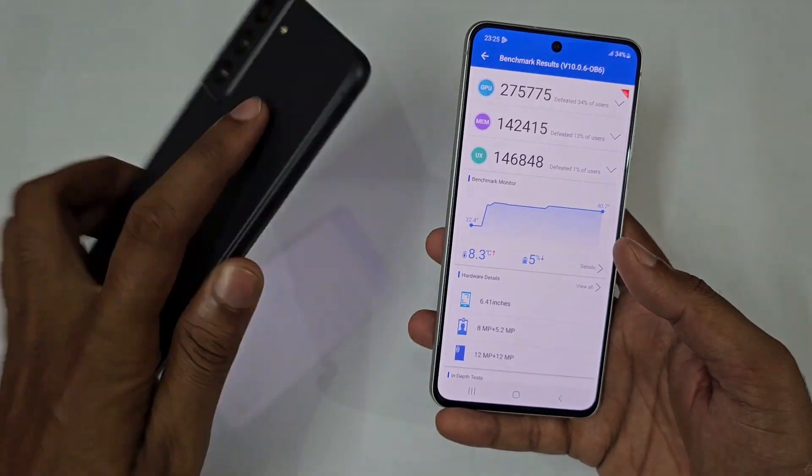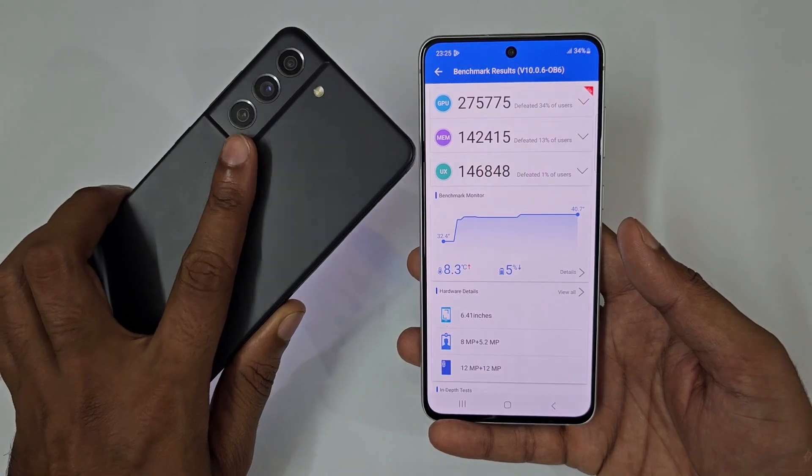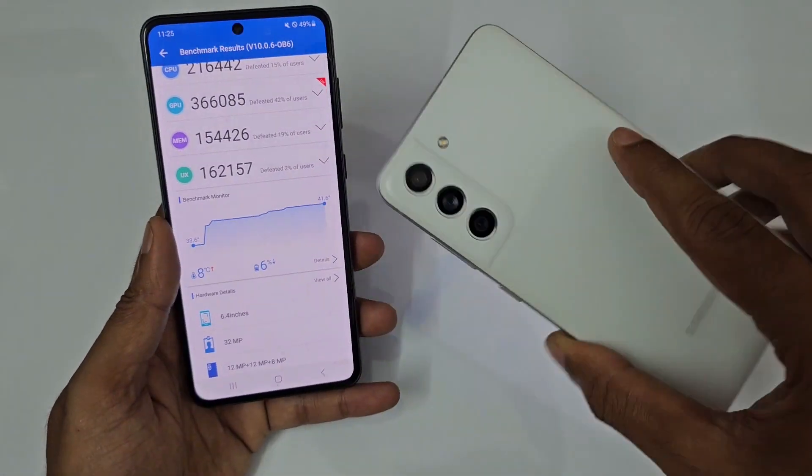In terms of battery drop, 6% of the battery dropped on the Snapdragon versus 5% dropped on the Exynos.